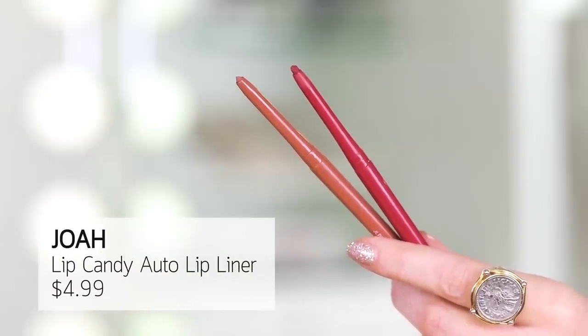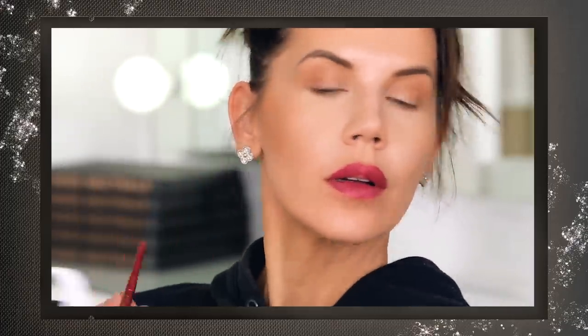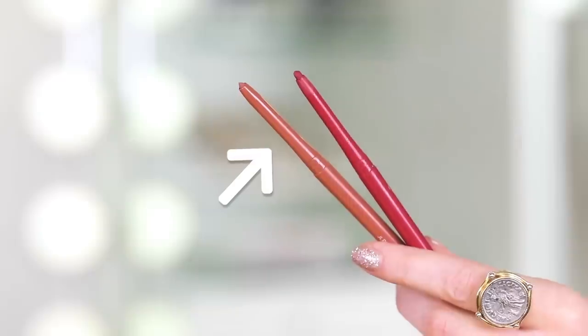Another one from JoA — surprise, surprise — is a lip pencil. They have beautiful retractable lip pencils that are so creamy. This is the color Nude. Don't wind it up too high or you will snap it off, but look at that — it's gorgeous, it's so nice.